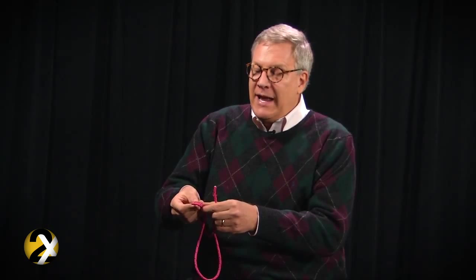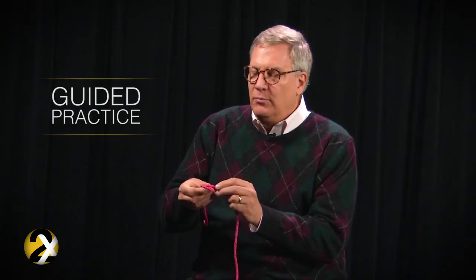In addition to having the strategy — the rabbit, the hole, the tree — if we add to it a guided practice where we say, okay, now everybody take the rope and fold it over to form a rabbit hole. Let's see each of you do that. Hold up your rope.